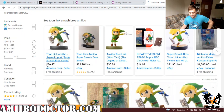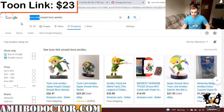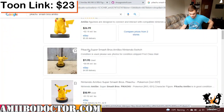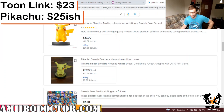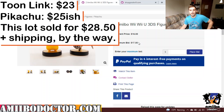Toon Link alone is worth $23.25. So we look up Pikachu, and Pikachu goes for around $20 to $30. We're seeing some variance here. Minimum bid of $17? That's amazing.